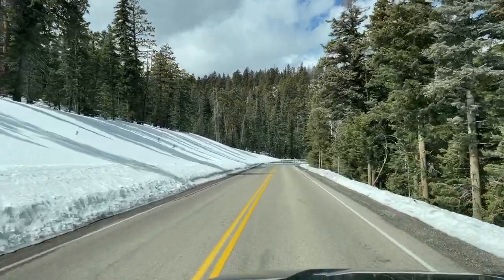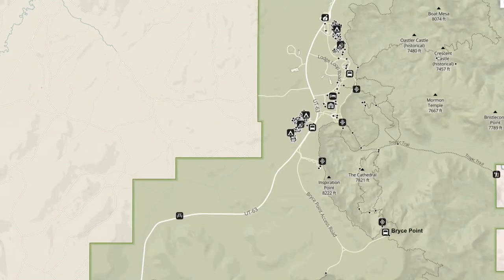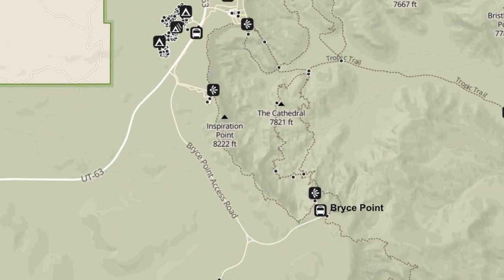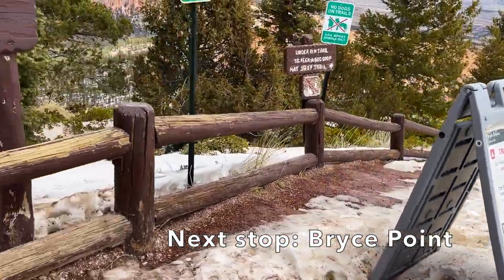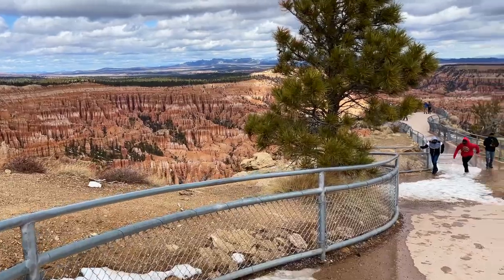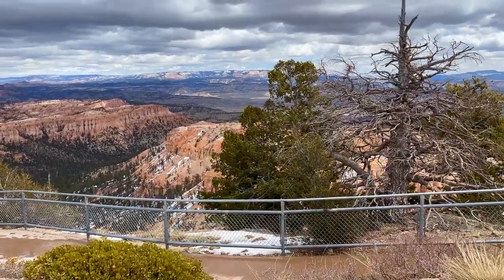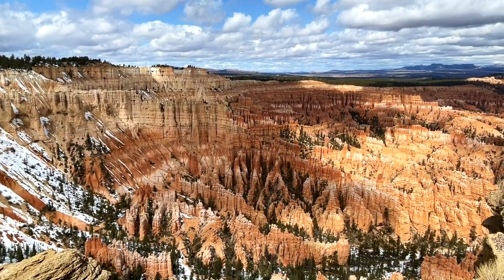After walking around the viewpoints at Yovimpa Point and Rainbow Point we drove back north and made it back into the Bryce Amphitheater area. We made a right turn and headed down to Bryce Point. From the parking lot at Bryce Point there's a short paved path that will take you to an amazing overlook of the hoodoos with 360-degree views. Bryce Point is also the trailhead or a connecting section for a few hiking trails, including the Under the Rim Trail.